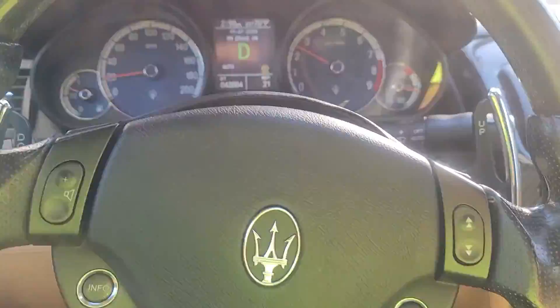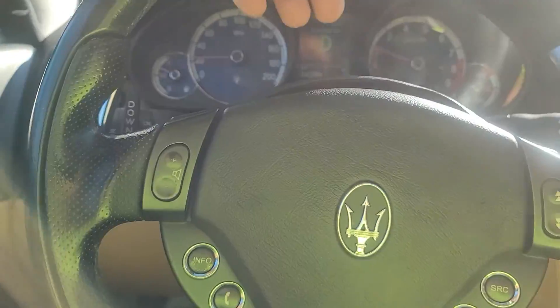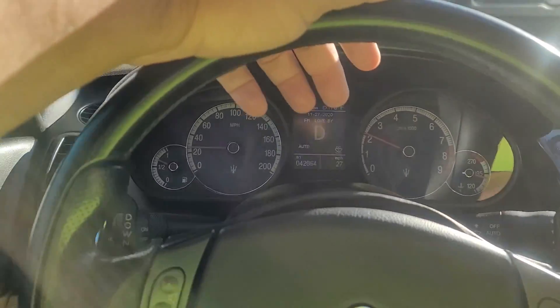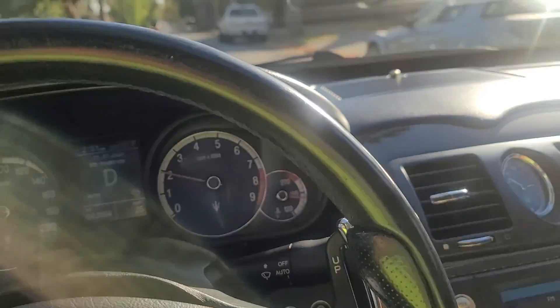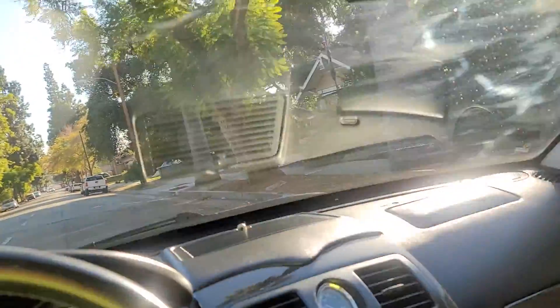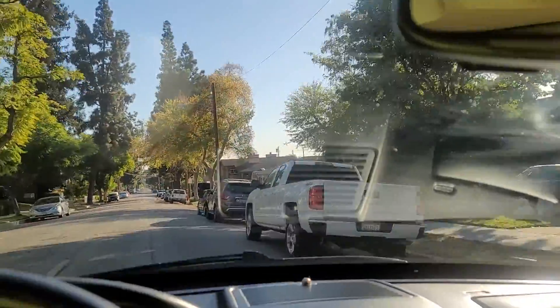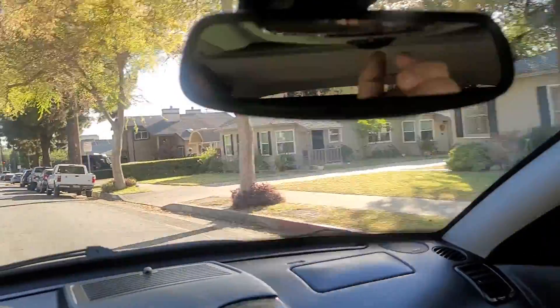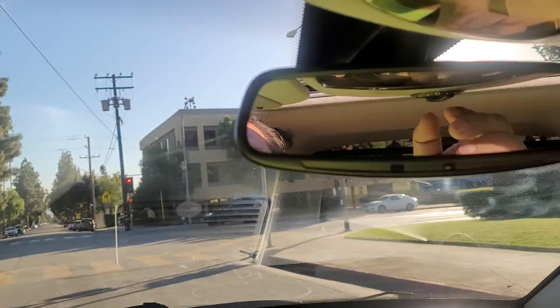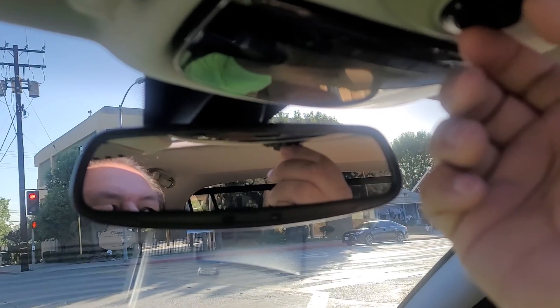The seat has two memory settings, so that's really nice if somebody else drives it — you press one or two and it'll go back to your settings, including the mirrors and all that. Really nice. The sunroof still works as well. Let me try to open it right now. Yeah, maybe it doesn't work anymore — oh yeah, it works, it just probably was never used. So it just opened up right there, opened up all the way, and now it's closing.